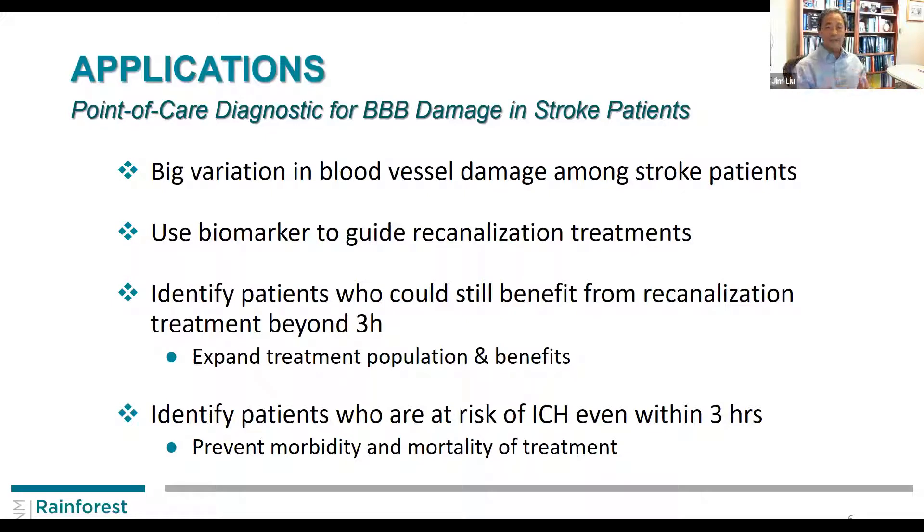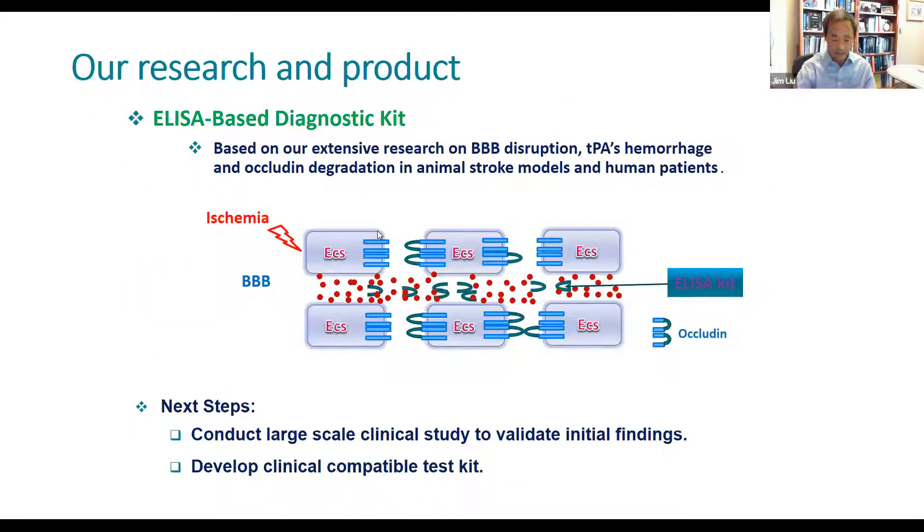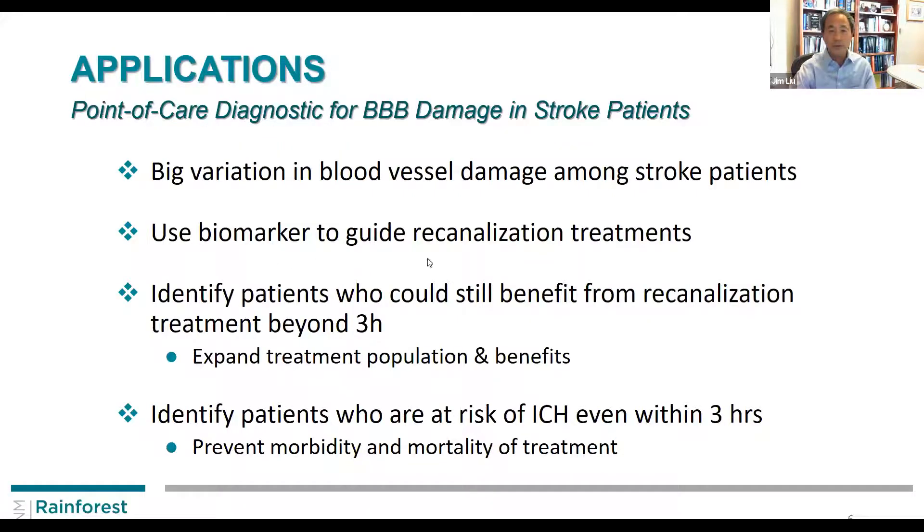The overall idea is that this is a point-of-care diagnostic tool for stroke patients, because every patient has different variation in terms of blood vessel damage. We want to use it to guide the removal of the blood clot and to identify patients who could still benefit from treatment even though they are beyond the three-hour window — currently not receiving treatment. It would also identify those patients at risk of hemorrhage or bleeding even within the three hours, so this technology would expand the use, increase safety, and reduce patient deaths.